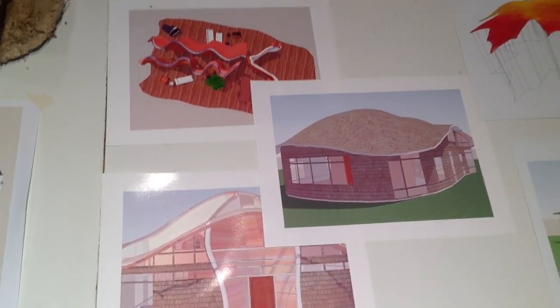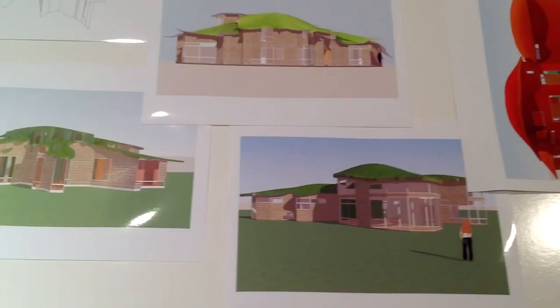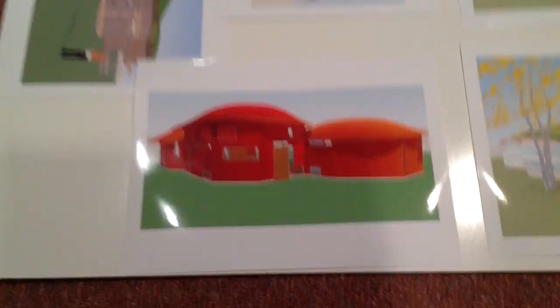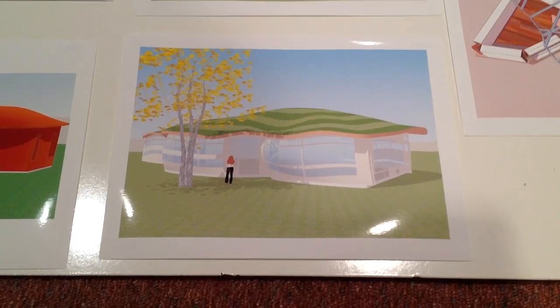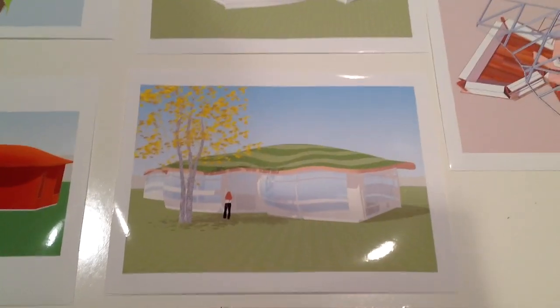I'm going to quickly show some images of SketchUp work I've done with curved roofs. These are designs inspired by leaves — I particularly like this maple leaf one. This was a design inspired by all the tomatoes at the end of one summer, an attempt to do both a curved roof and a curved wall structure. And that — I think we'll never do that again.